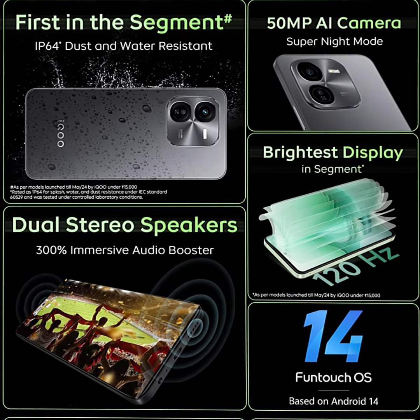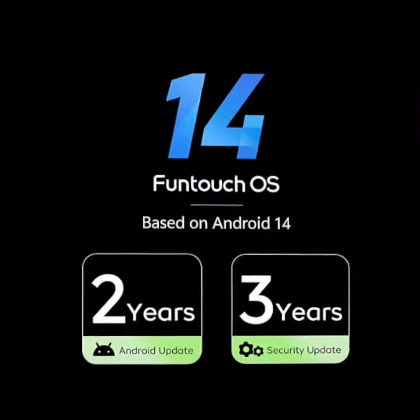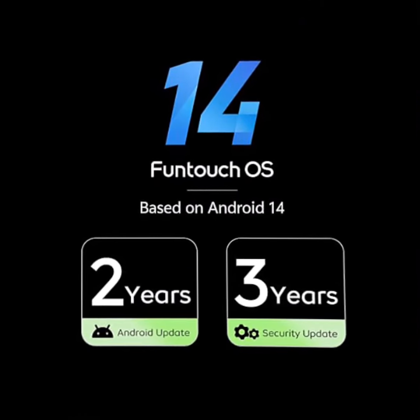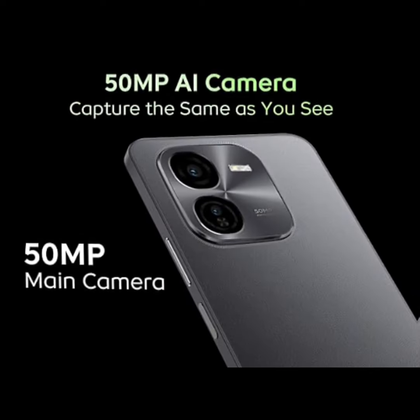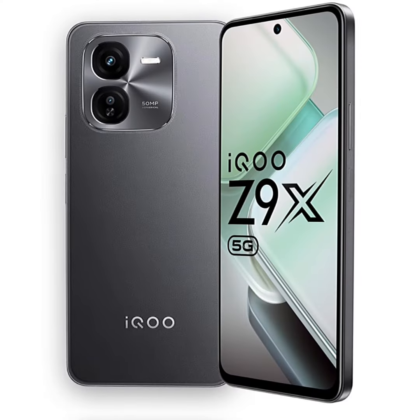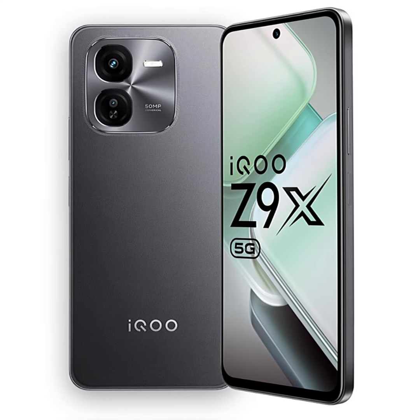Display: The Ica Z9X comes with a 6.72-inch large display, 120Hz 7-level adaptive refresh rate, and 2408x1080 resolution. Along with 1000 nits high brightness mode (HBM), giving you clear sight even in direct sunlight.